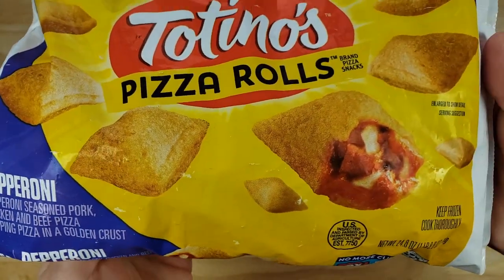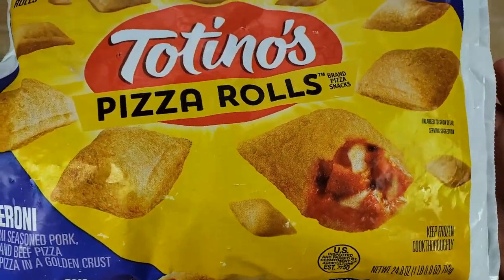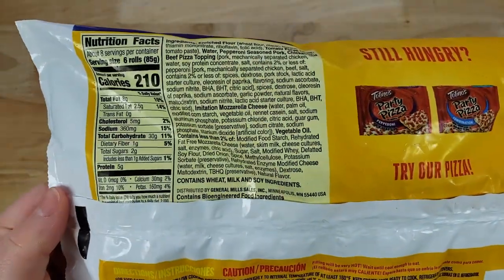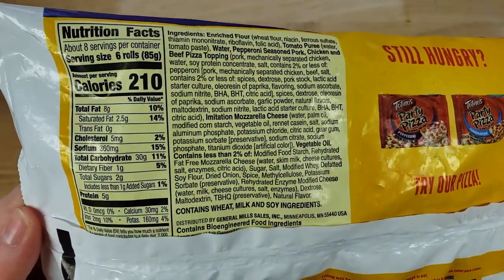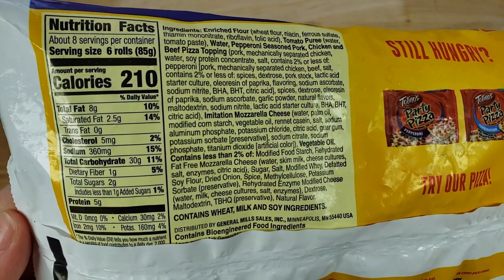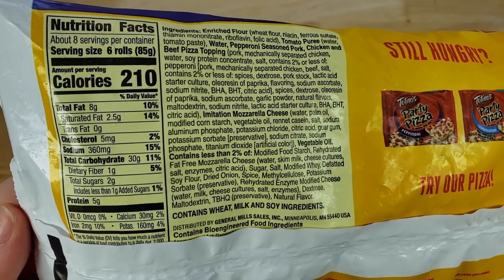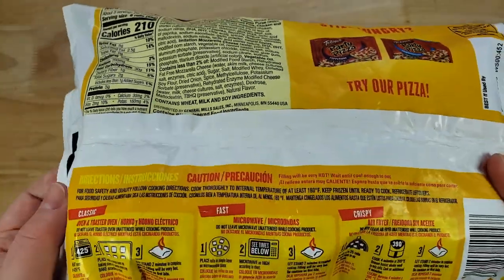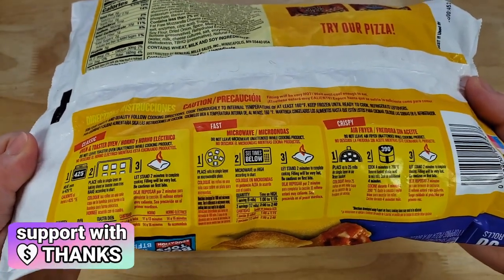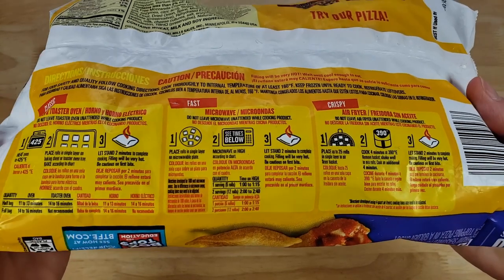So this is the king, right? Totino's — the one we all grew up eating. I loved it growing up, but as I got older I started noticing there were flaws. I do love the Totino's party pizza though — they're like a dollar or dollar fifty at Walmart. They're really good for what they are, and I think overall Totino's is a pretty good brand.